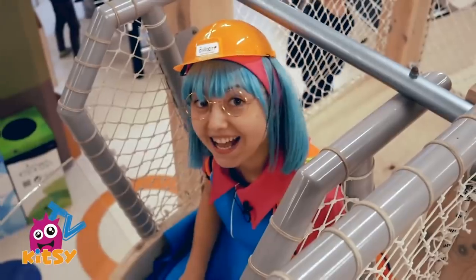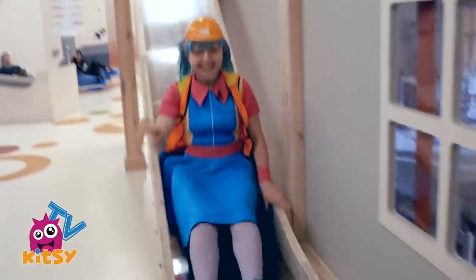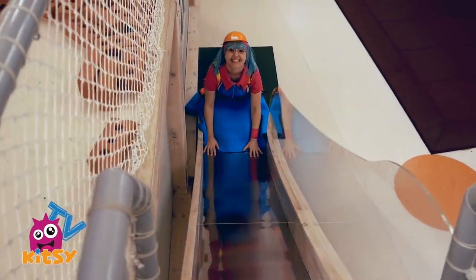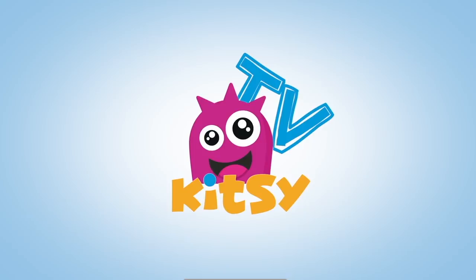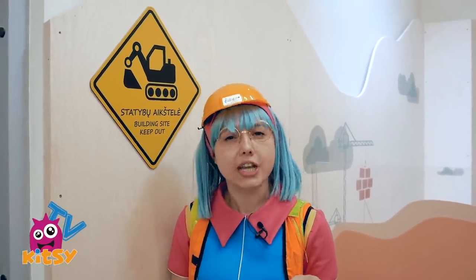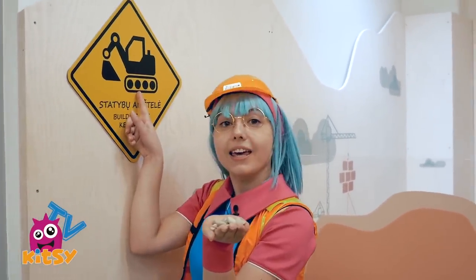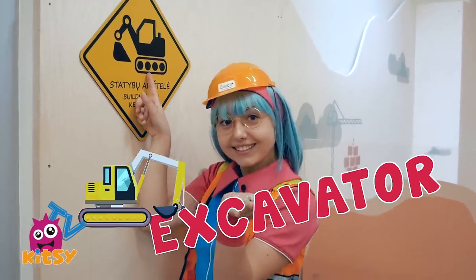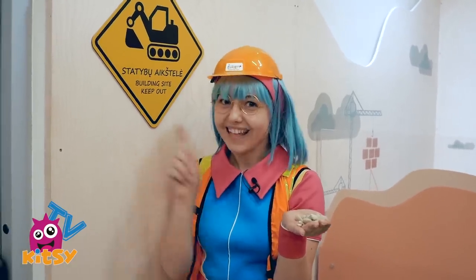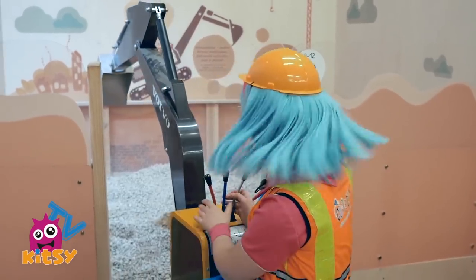A helmet and a safety high-vis — I think I'm ready. Should we go? Now the first step of building the house: what you need to do is to dig the ground. These are rocks and this is an excavator.